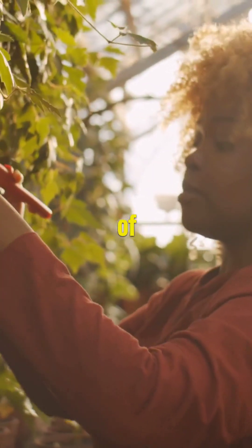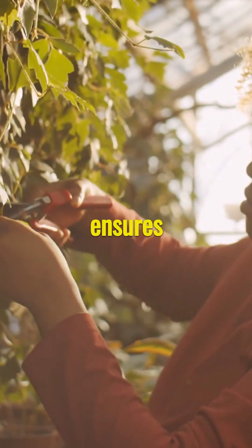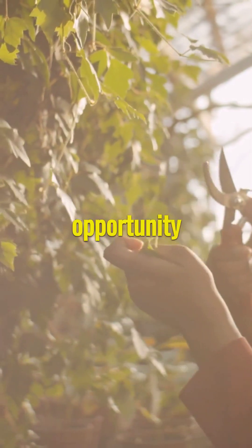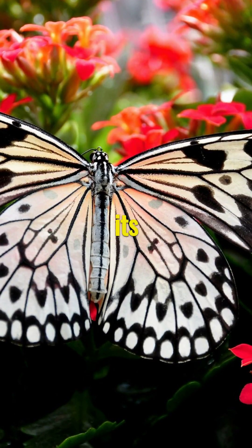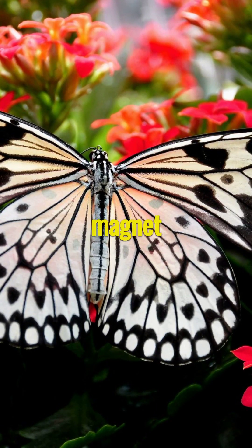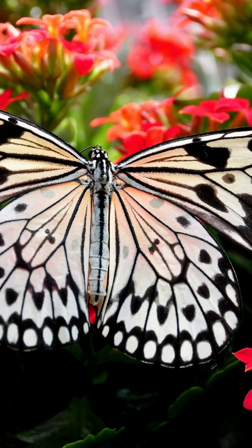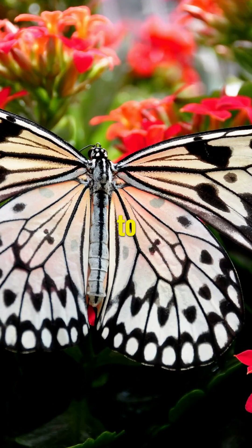Another integral part of blue hair grass care is pruning. Cutting back the foliage in the early spring promotes new growth and ensures your plant maintains its attractive form. It's also an opportunity to remove any dead or damaged leaves. One of the many benefits of adding blue hair grass to your garden is its ability to attract wildlife — the fluffy blossoms are a magnet for bees and butterflies, providing them with much needed nectar, which helps to support the local ecosystem.